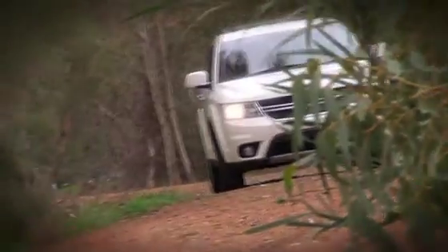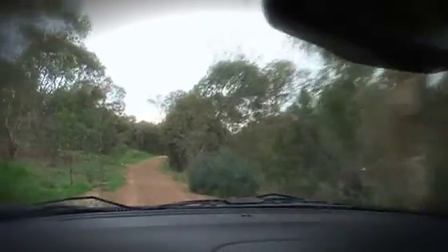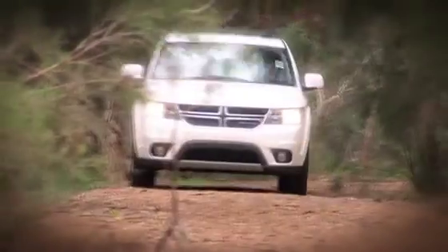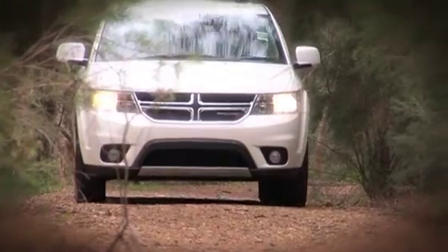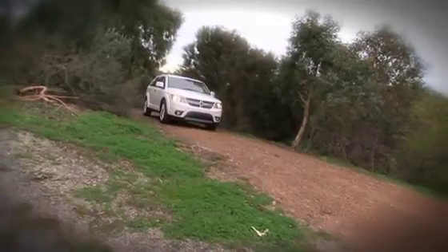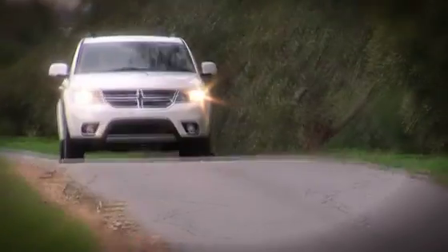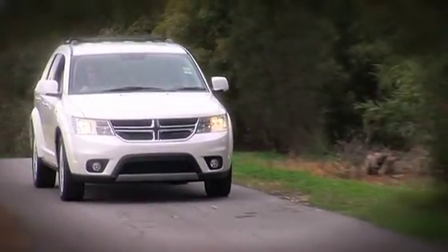Dodge Journey features standard ESC and all-speed traction control, which help keep the crossover on path in a variety of road surface and weather conditions. Journey's available all-wheel drive electronic control module works with the ESC and traction control systems, allowing the ESC to maintain control of the vehicle. Four-wheel anti-lock brakes and electronic roll mitigation are also standard.